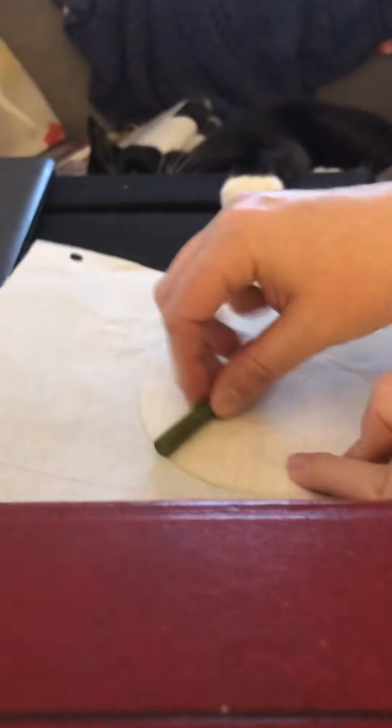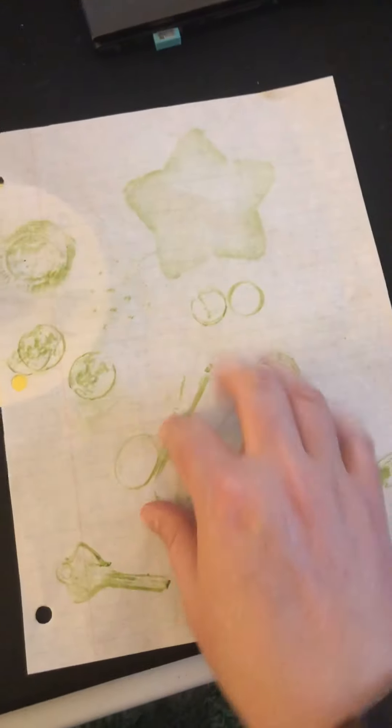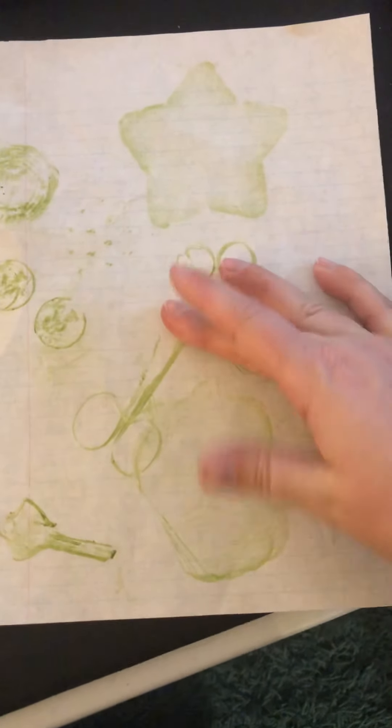I'm gonna do one more — I'm actually gonna turn my paper over so you can use both sides. This is kind of a big one. Gotta hold it back a little bit. Does anybody know what that is? It's a CD!